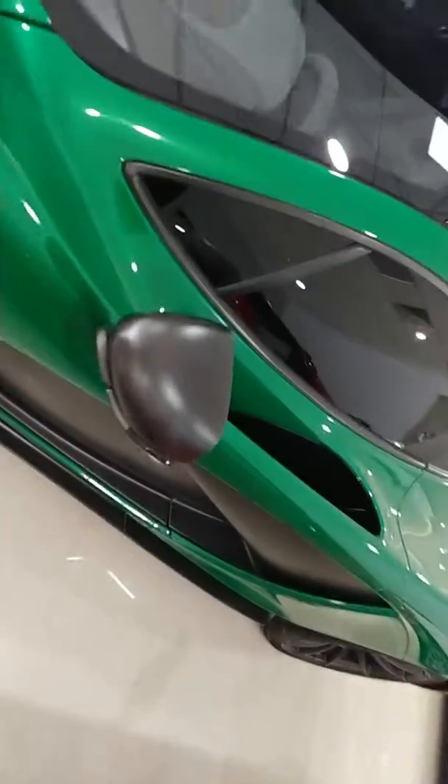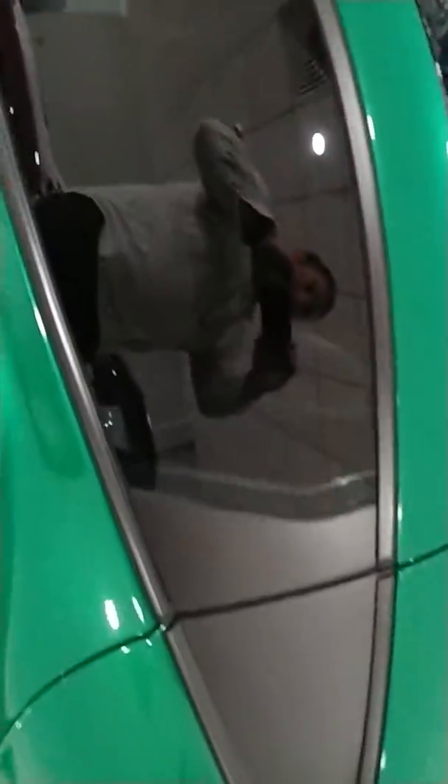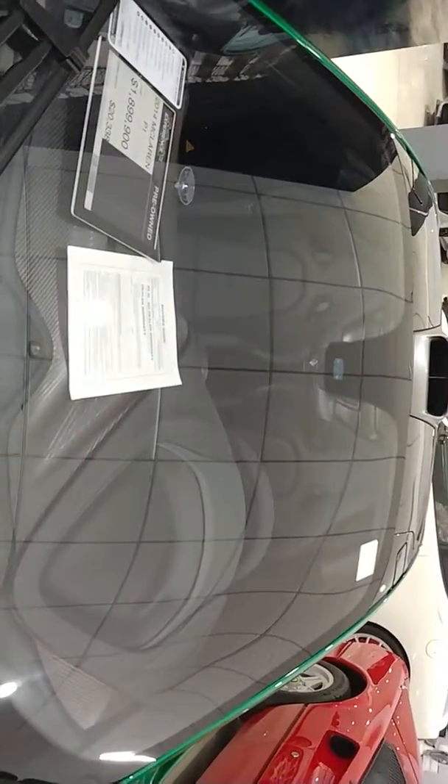Can I check out the interior of this? That one's in consignment though. Oh, it's in consignment? Yes sir. Okay, we'll take a look through the window. You can see it's a black interior. That one's cool.